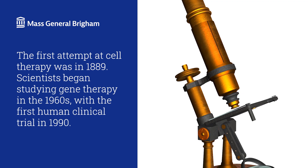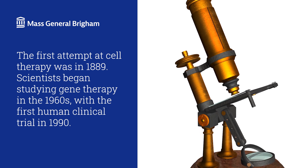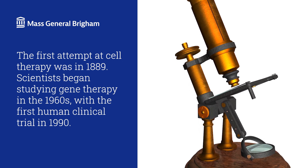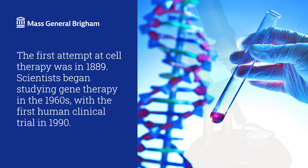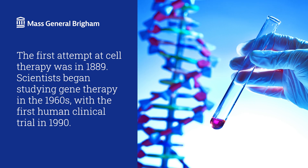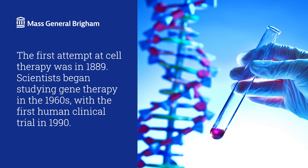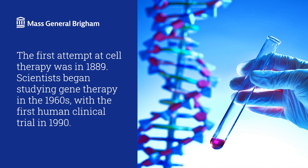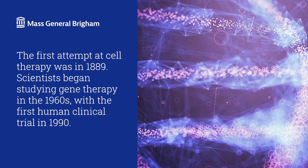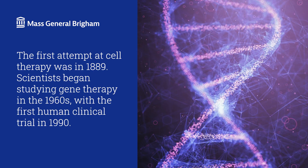Gene and cell therapies aren't new. The first attempt at cell therapy was in 1889, when a scientist injected himself with animal cell extracts to try to stop the effects of aging. Modern cell therapy dates to the first successful bone marrow transplant in the 1950s. We've since used bone marrow and stem cell transplants to treat leukemia and blood disorders. Scientists began studying gene therapy in the 1960s, with the first human clinical trial in 1990, when a four-year-old girl was successfully treated for a rare genetic disorder called severe combined immunodeficiency, or SCID.